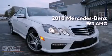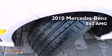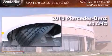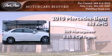This is a certified pre-owned 2010 Mercedes-Benz E63 AMG. This car has over 500 horses and a 6.3 liter V8.